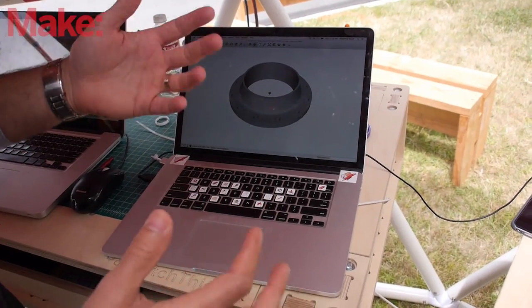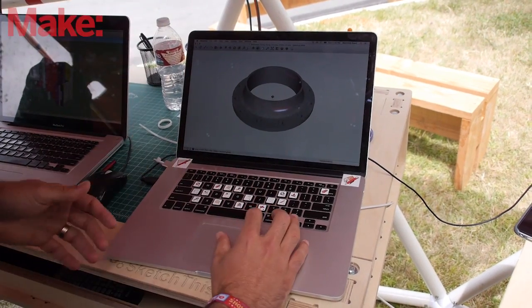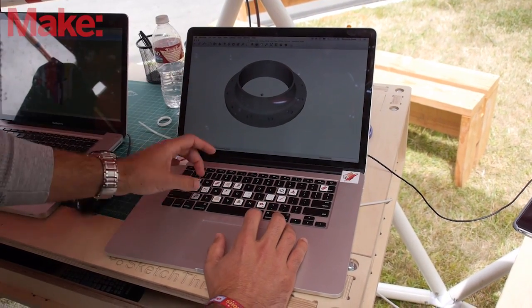3D Warehouse is a platform, it's a community, and so one of the other really great benefits of adding this feature is it now gives users the ability to share those printable designs with others, and to do that in a much more meaningful way.